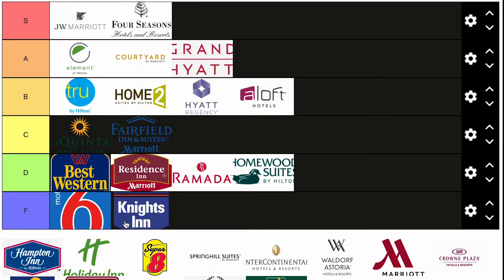Knights Inn — definitely an F tier hotel. Nothing special about the Knights Inn, does not need to be above F tier. Sketchy areas. A hotel is like your home for the night, so if you need to spend the extra money to go to a Residence Inn, Best Western, or even a Homewood Suites — spend it. There are better choices than F tier hotels.